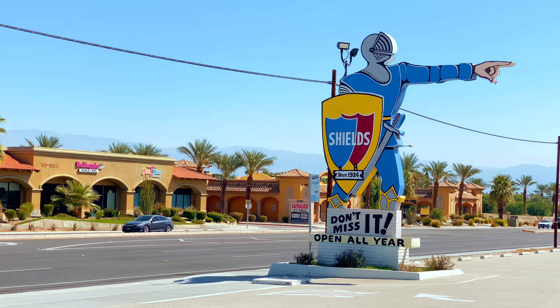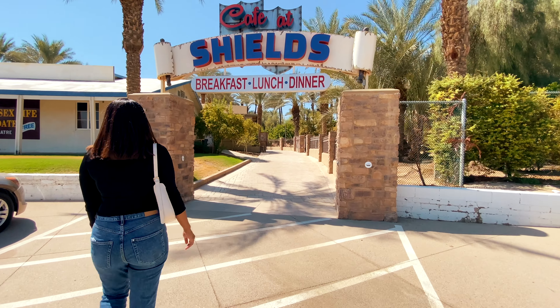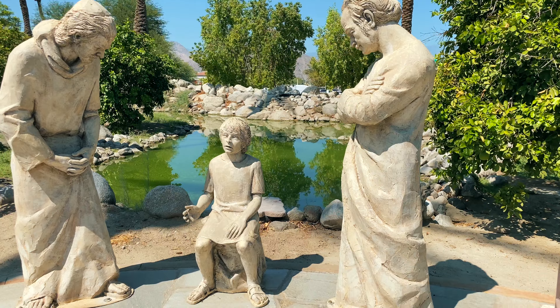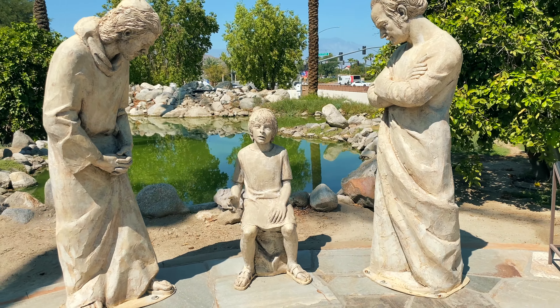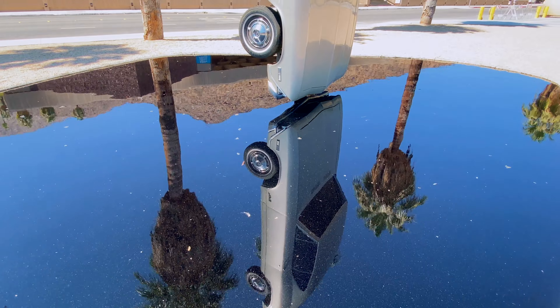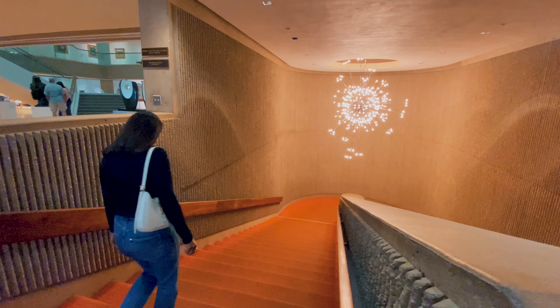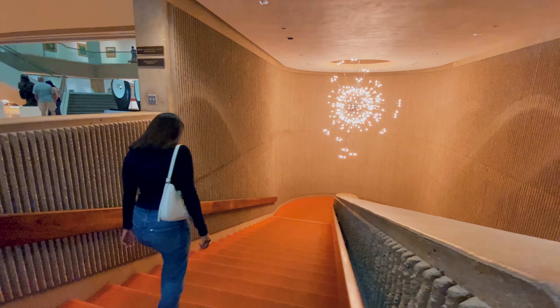Previously in the vlog, we explored the Sheila Date Farm in Indio, California. They have a walking tour of their date farm which portrays the life of Jesus Christ, which is a must-experience if you're going to be visiting Sheila's Date Garden. After that, we explored downtown Palm Springs where we visited the Palm Springs Museum and the art that surrounds the area. Let's get right into the vlog.